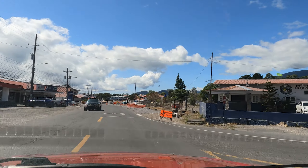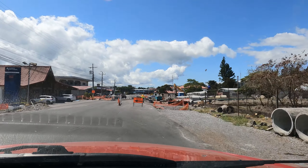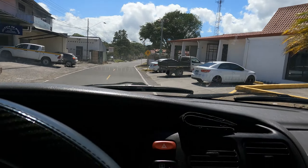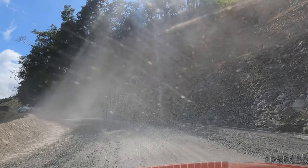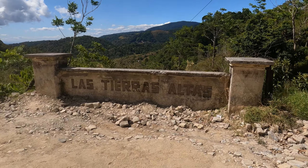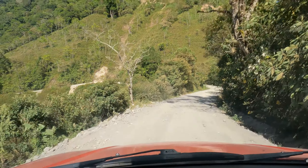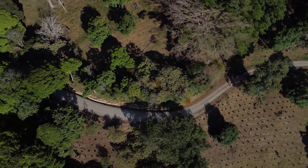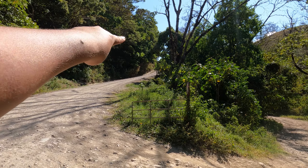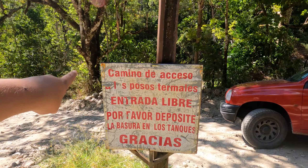Otra maravilla natural aquí en Tierras Altas. Como ya saben, Tierras Altas se caracteriza por tener un clima fresco y agradable, por eso el siguiente lugar que vamos a visitar es único — un punto de interés que muy pocos saben cómo llegar. Para llegar, solamente deben seguir vía volcán, pasar el poblado, tomar la vía hacia Río Sereno y a aproximadamente 15 minutos van a encontrar un letrero que dice Tierras Altas. A escasos metros encontrarán una calle de piedra a mano derecha. Giran a mano derecha y continúan unos 20-30 minutos hasta encontrar las señales. Hicimos todo ese recorrido y llegamos hasta encontrarnos este letrero que nos señala el camino de acceso a los pozos termales.